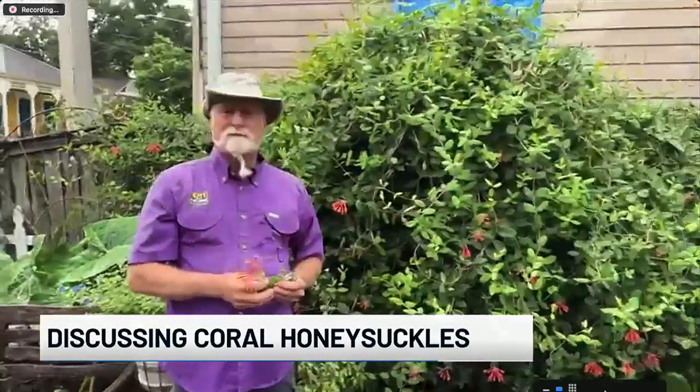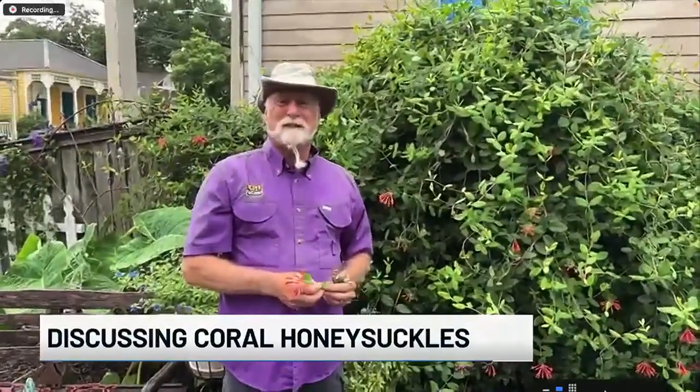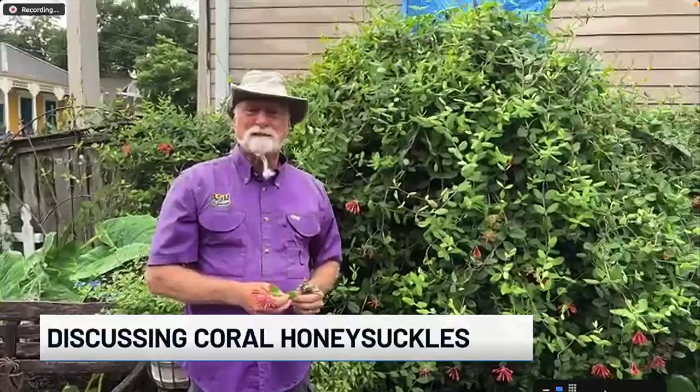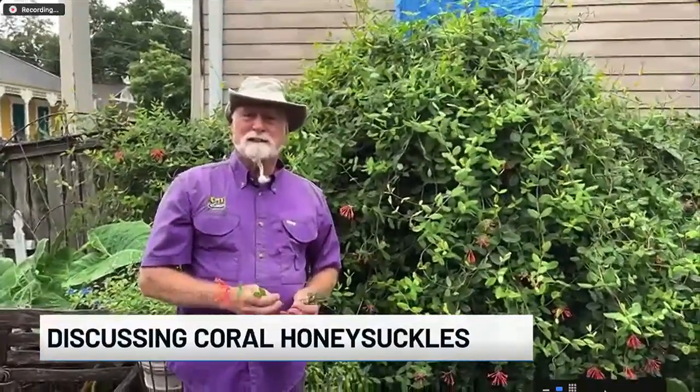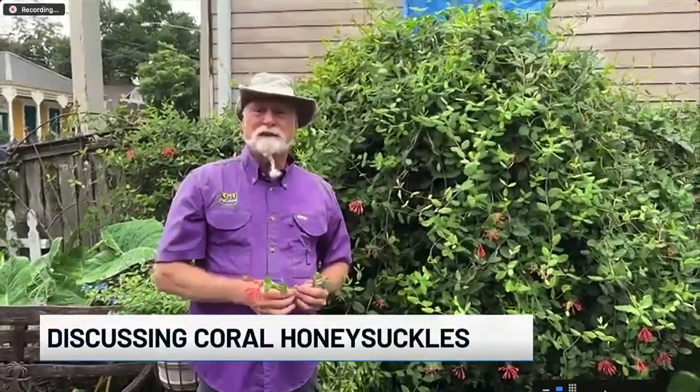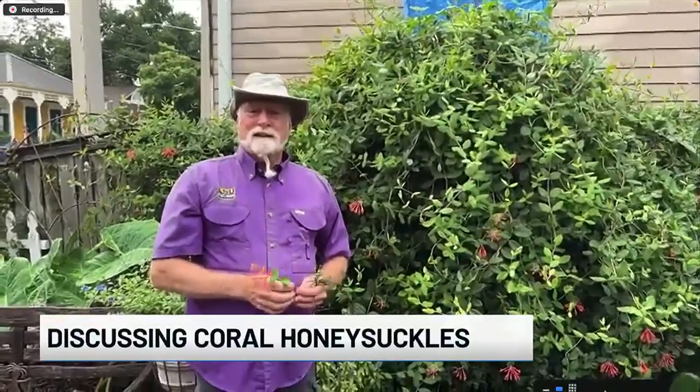Honeysuckle is something I remember as a kid. I've never heard specifically of the coral honeysuckle. Is there any difference between that and your standard honeysuckle? And are they easy to grow and easy to maintain? What tips can you share about having them in your yard?